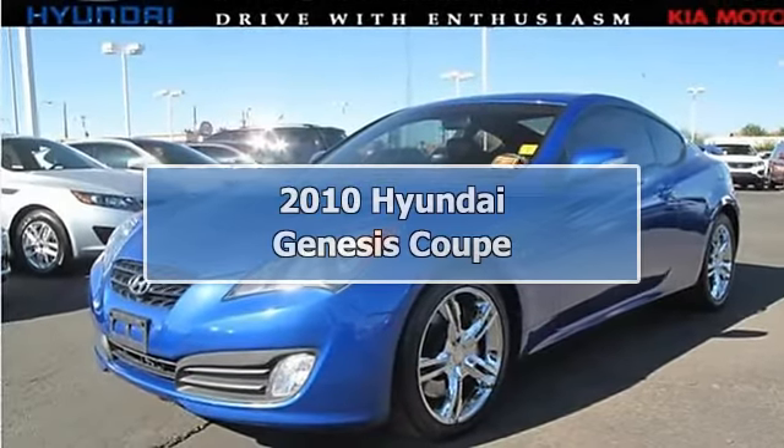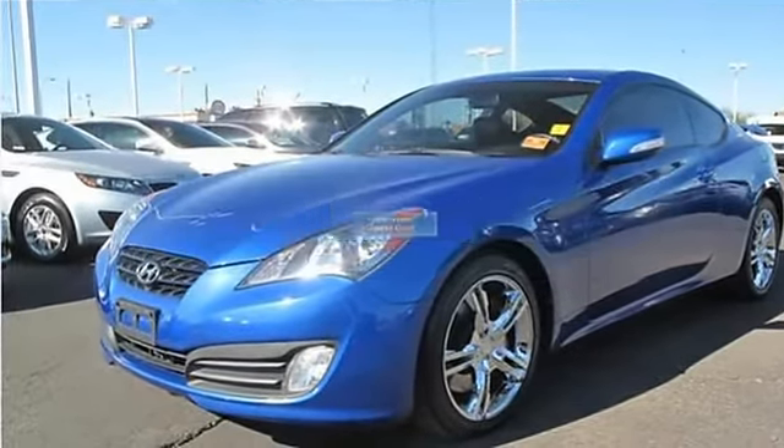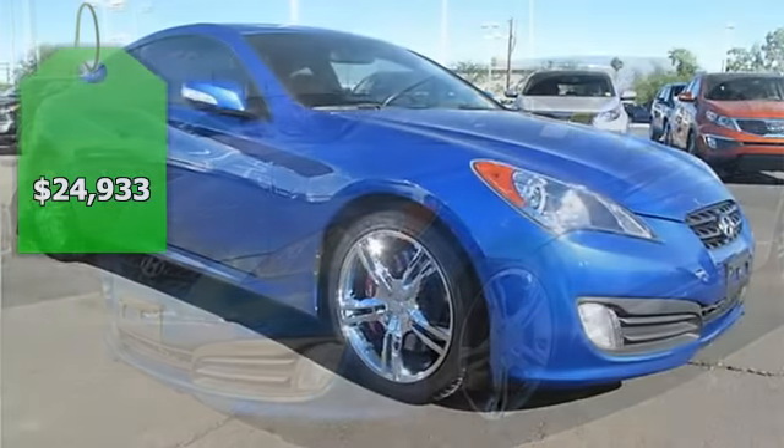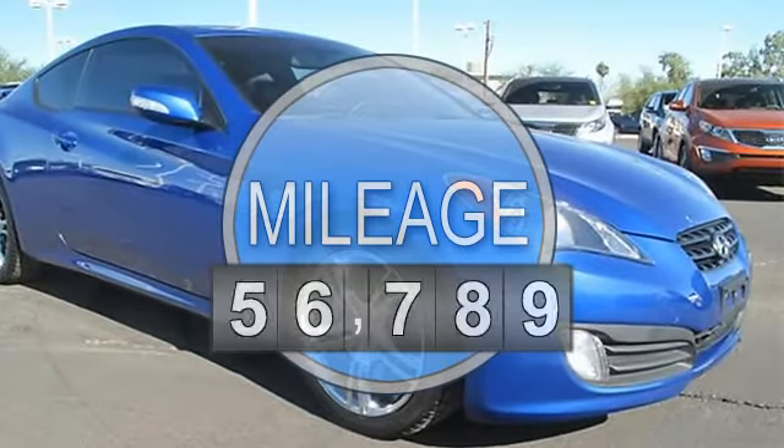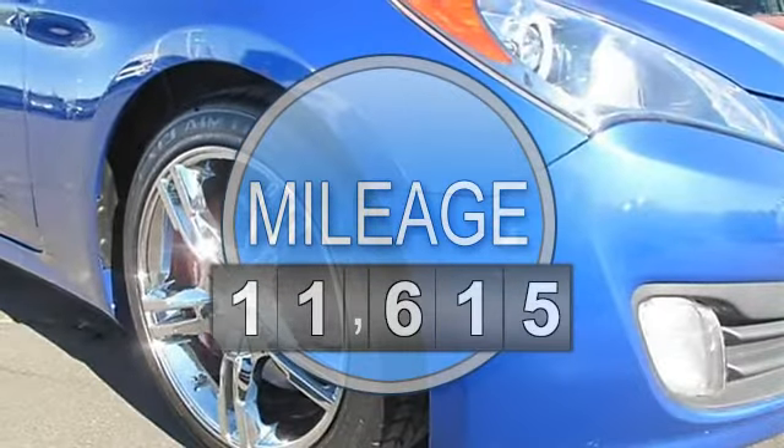Hyundai Certified. 2-Door Coupe. 3.8L 56D DOHC Dual CVVT 24V. 6-Speed Manual. Anti-Lock Brake System. Alloy Wheels.